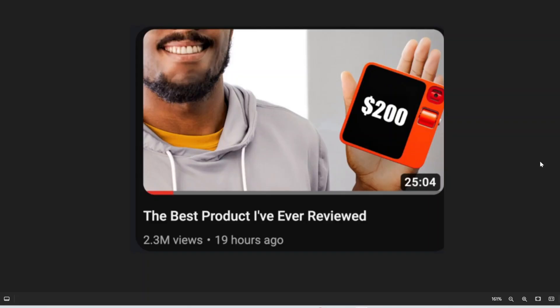Instead of calling it the worst product ever — which is what he called the Humane AI pin — I think the Rabbit R1 would actually get a good review from Marcus. Note: this is just a photoshopped parody from someone on Twitter.